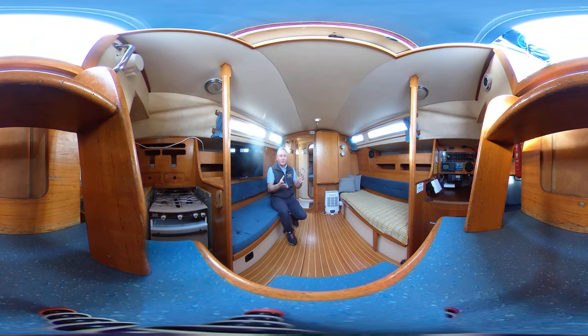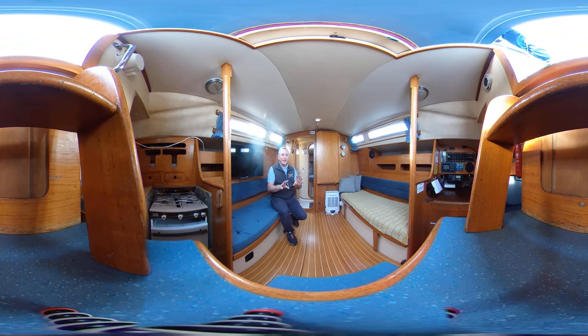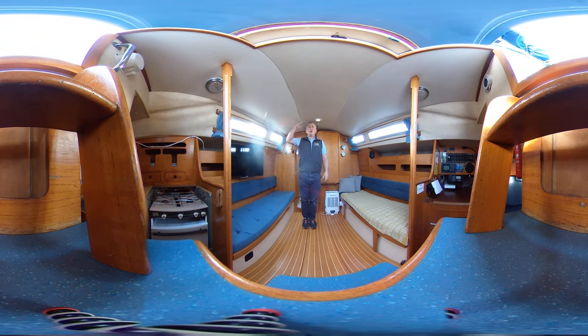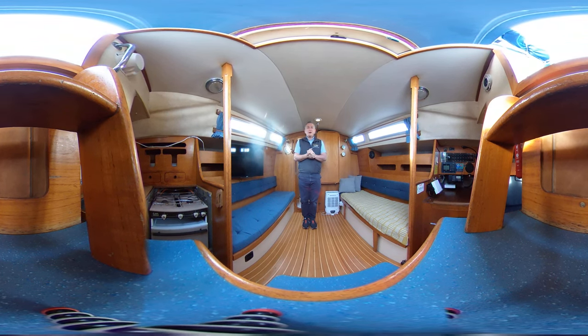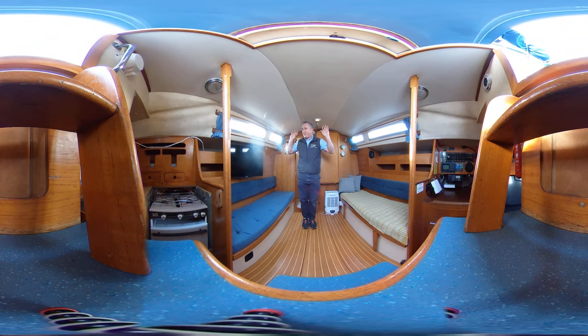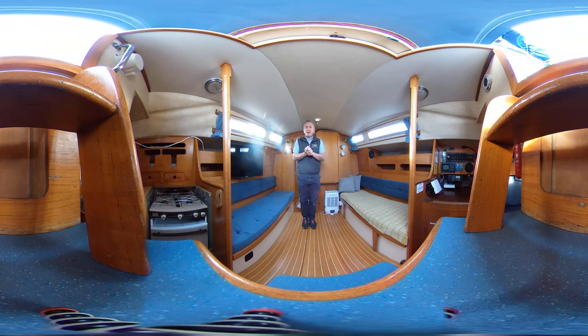So here we are — I'm a Moody 29 owner, I'm a Moody 29 fan, these are fantastic boats and this is probably the best one I've seen. Starting with the all-important head height: I'm 5 foot 9, so it's probably just under six feet — maybe 5 foot 11 — but all the way around this boat I'm feeling space, light, brightness and airiness. It really is a very nice place to be.